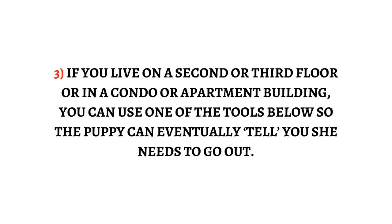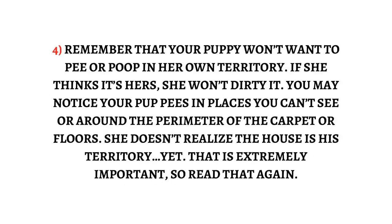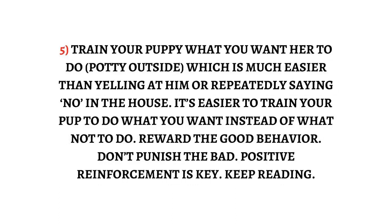Step 4: Remember that your puppy won't want to pee or poop in her own territory — if she thinks it's hers, she won't dirty it. You may notice your pup pees in places you can't see or around the perimeter of the carpet or floors. She doesn't realize the house is her territory yet. Step 5: Train your puppy what you want her to do — potty outside — which is much easier than yelling at him or repeatedly saying no in the house.